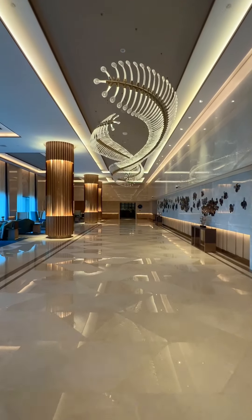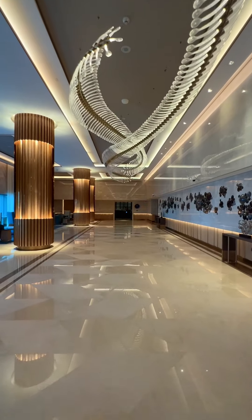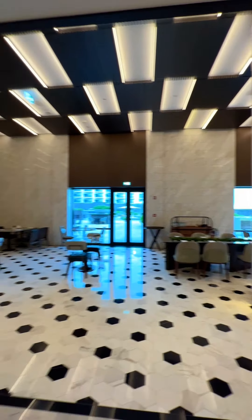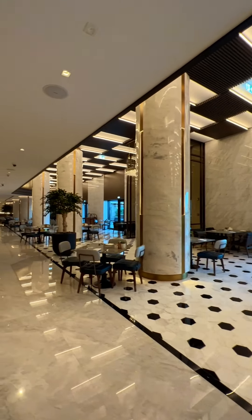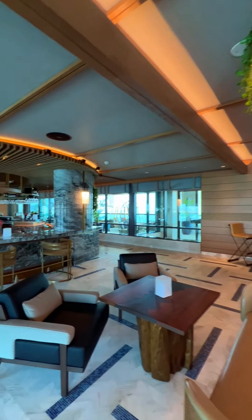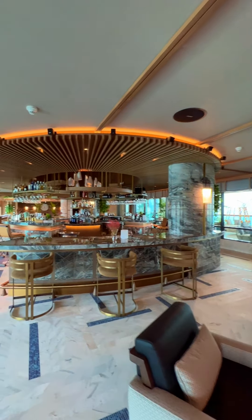Taj has always taken pride in providing memorable stays and dining experiences. Our guests are taken on a culinary journey across the resort's seven dining options, representing different cuisines with modern and exciting twists.